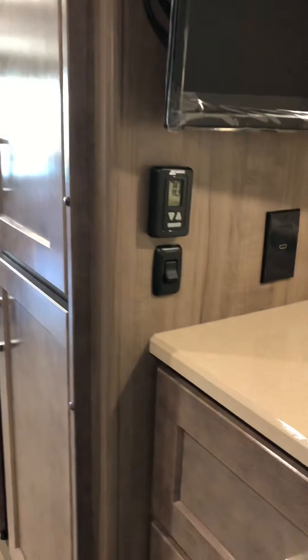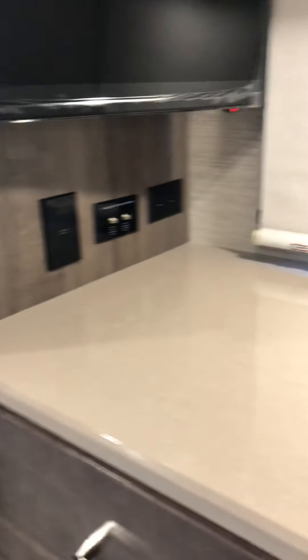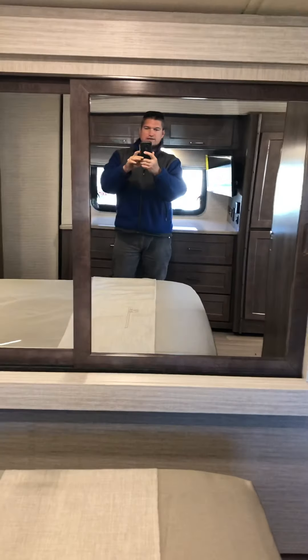Going to the back, the bedroom is pretty large. You're going to have two ACs, a TV, a second AC control, USB charging stations, roller blinds — night and day window roller blinds — lots of space, a big closet, and right there you have the slide.